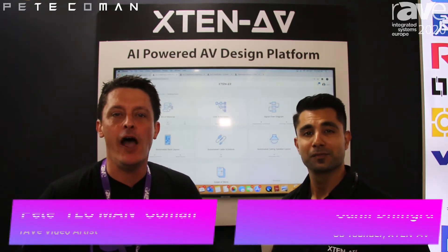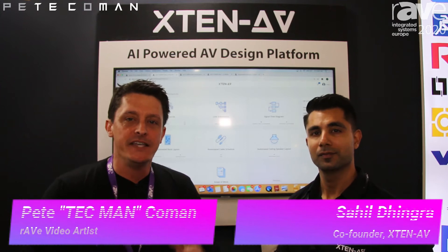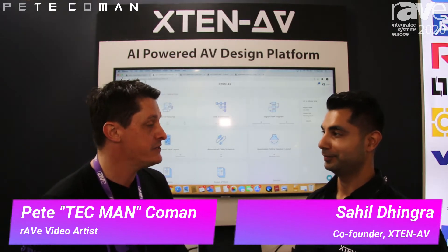G'day, Pete Techman Komen here at ISC 2020 in Amsterdam, and I'm on the X10 stand with Sahil Dhingra. Welcome Sahil, how are you? I'm doing great, how are yourself? Very well, very well. It's great — it's the last day of the show and the last day of the show in Amsterdam.